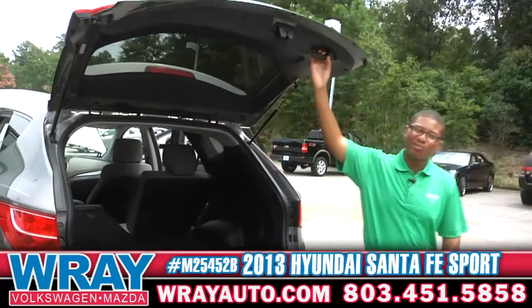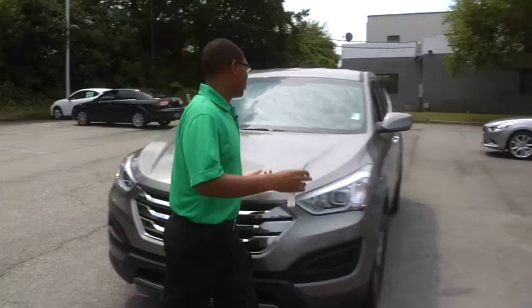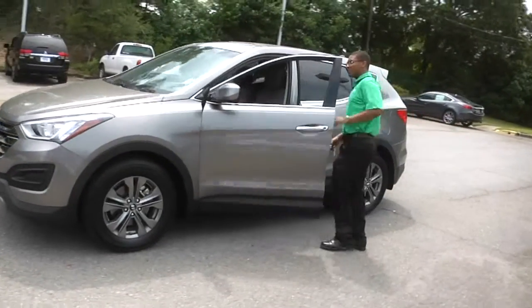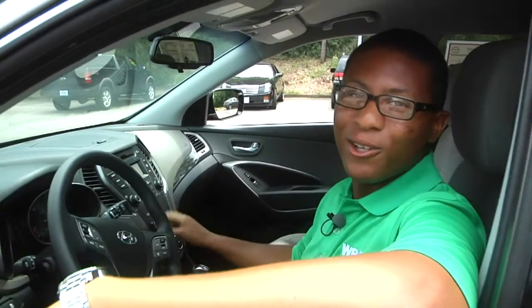I had a customer actually point this out to me — she said she loves this handle. Alright guys, thanks again for taking a look at this beautiful Hyundai Santa Fe, which would look 10 times better in your garage. Come on down to Ray Automotive and ask for me, Malcolm. We'll take great care of you, I promise. Come on down, drive this vehicle — it's all yours.